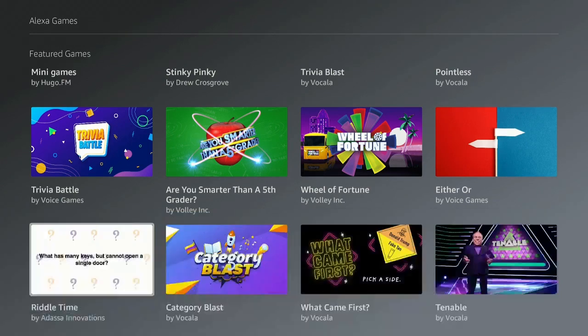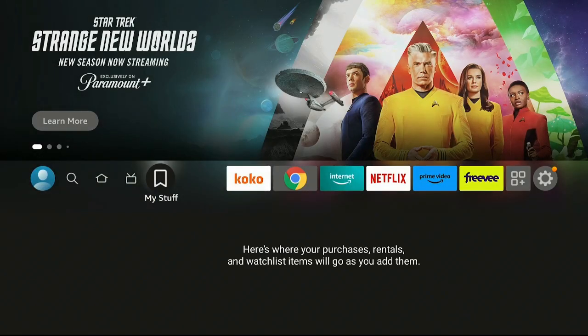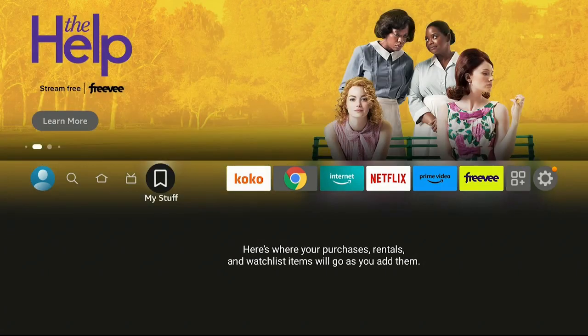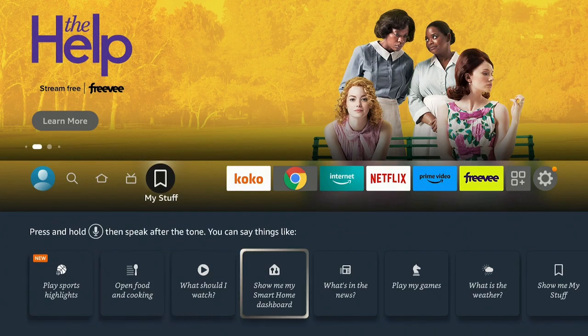Click on the microphone again and say 'Show Me My Stuff.' It brings you right to the home screen and if you have anything in your purchases, rentals, or watch list, it would all show up right here.